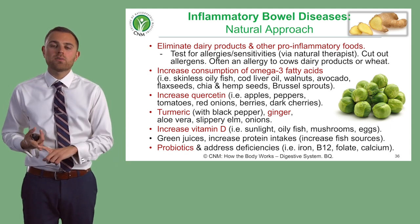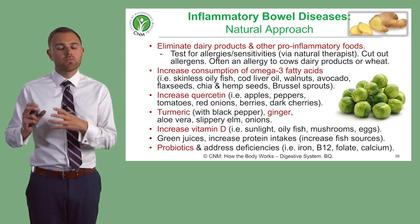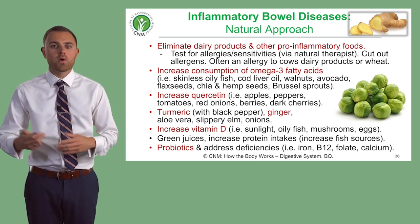If they're not absorbing calcium or haven't been absorbing calcium, try and work with increasing calcium intake and so on.